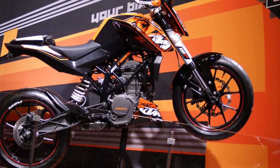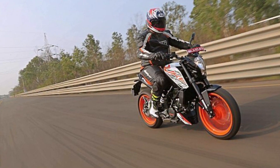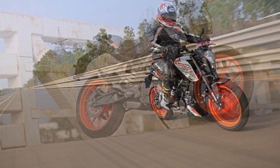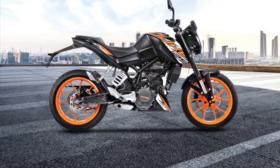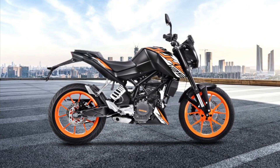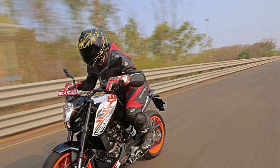In the 125cc class, Duke 125 will be a more powerful and feature-loaded bike. Duke 125 is an entry-level Duke which has liquid cooling, single channel ABS, 6-speed transmission, aluminum swingarm, WP upside-down front forks and WP monoshock at the rear, which is first in class. It has good braking powered by a 300mm front disc and 230mm rear disc.